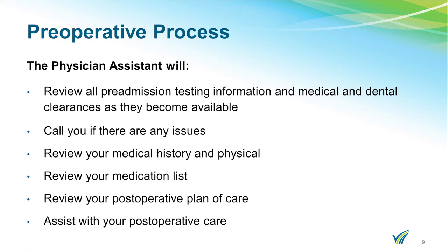During your visit, the PA will review your medical history and perform a physical. She will review your medication list and your post-operative plan of care. She will provide you with a prescription for Mupirocin, the medicine you will use prior to your surgery. After your surgery, when you go to the orthopedic floor, she will be there to assist you with your post-operative medical management.